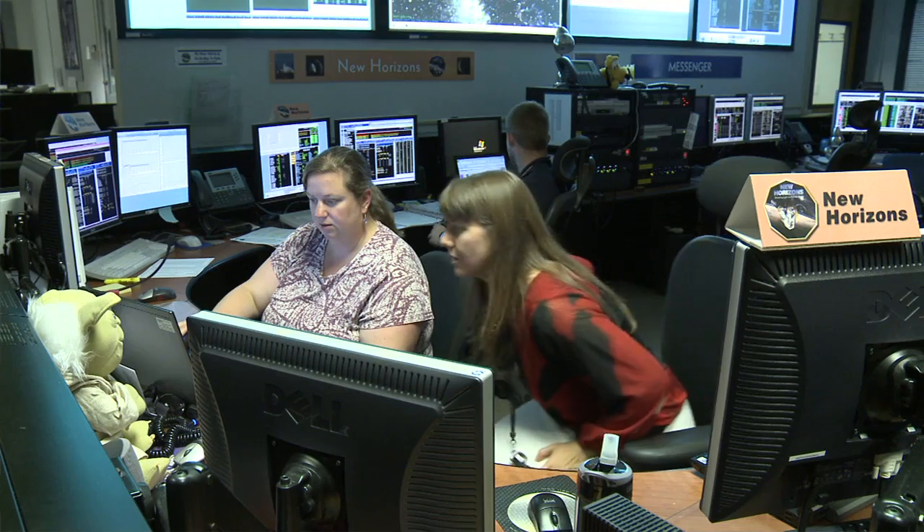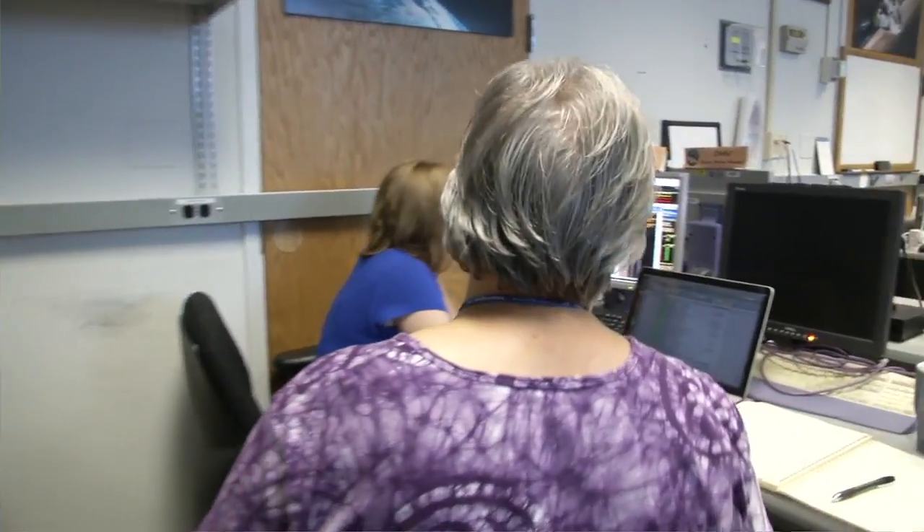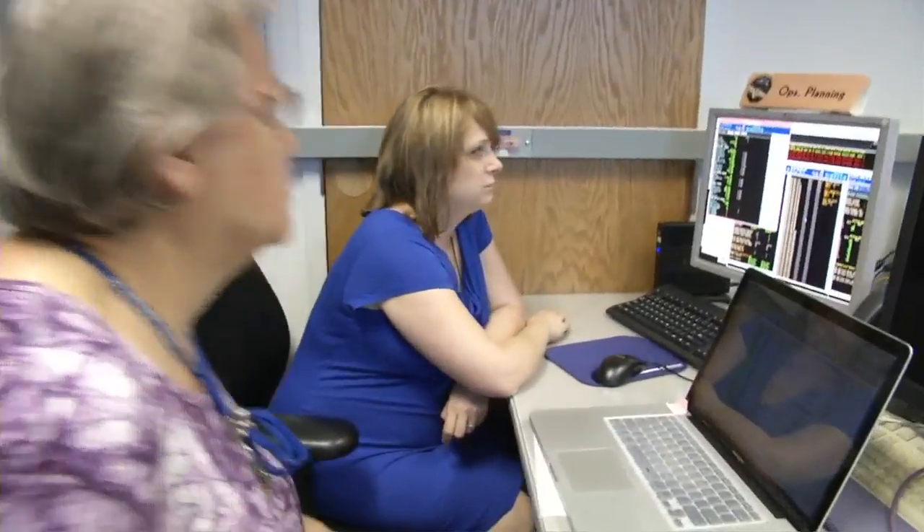The best thing coming out of this rehearsal is about the team — how does the team come together? Because in 2015 we don't want to learn about that stuff. We want to learn about Pluto. These are all invaluable to get us ready and practiced for the one and only shot we'll have to explore the Pluto system.